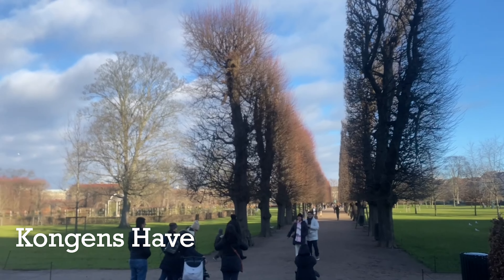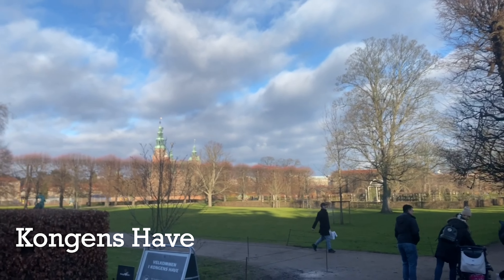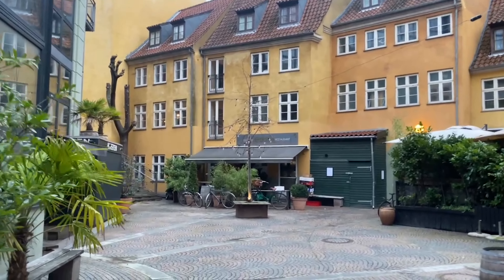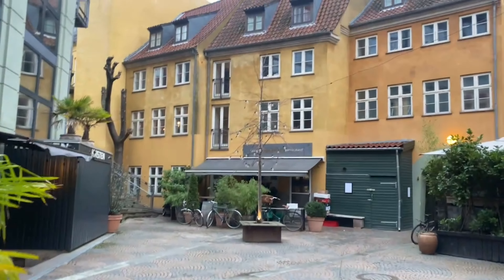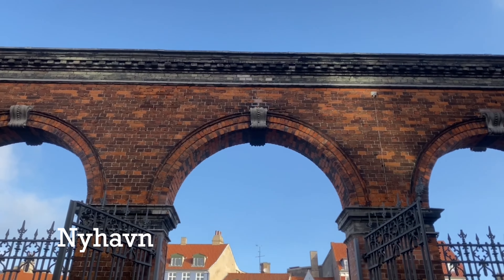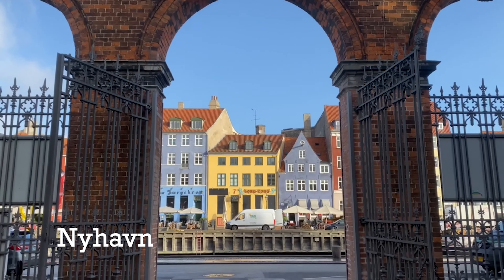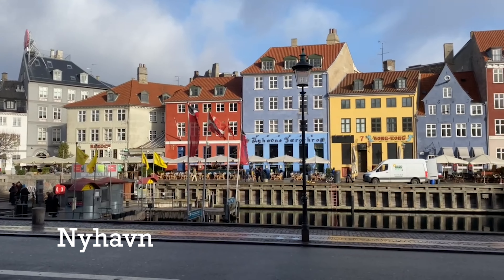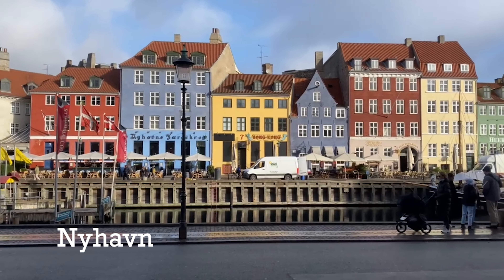As far as things to do in this area, there are a ton. Pretty much every tourist destination you are thinking of seeing in Copenhagen is within a 10 to 15 minute walk of this apartment, if not closer. For example, I was able to get to Nyhavn, which is literally a five minute walk from this unit.